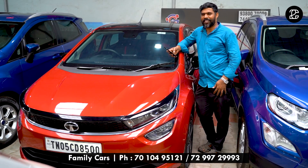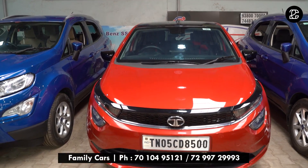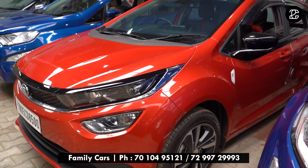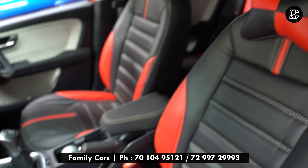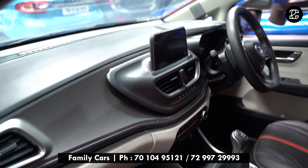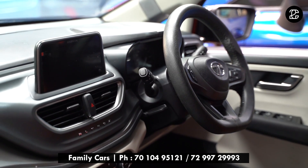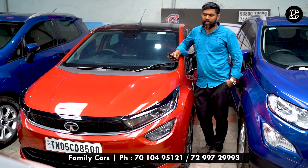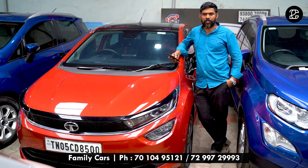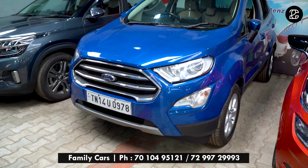This is a Tata Altroz XT variant, manual transmission, petrol engine, model 2020, with very low kilometers. It is practically brand new. This car features dual airbag, ABS brakes, Bluetooth music system, voice command, cruise control, speed limiter, reverse camera, reverse sensor, driver armrest, and co-driver armrest. This car has a full company service record and is in excellent condition. This car is priced at ₹8,25,000.